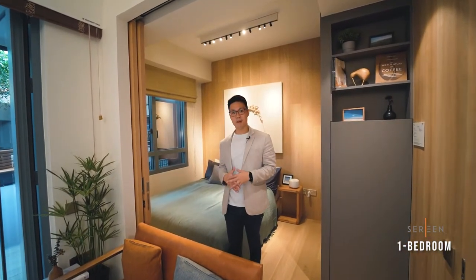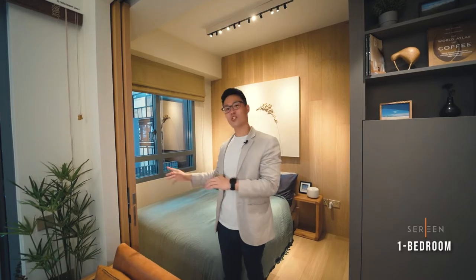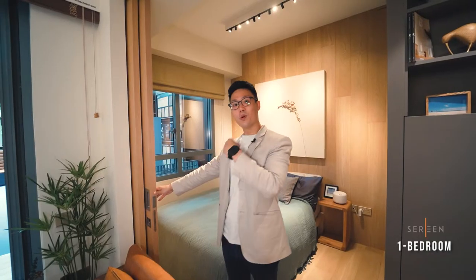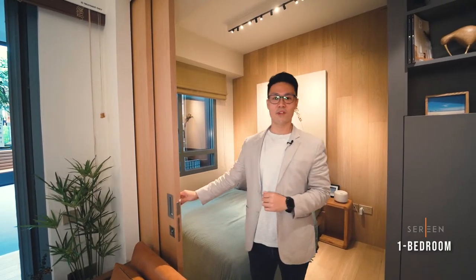Here in the master bedroom, usually what you see in front of me is a wall. But what we have done special for this unit is add a sliding door — you can either leave it open to open up the space from your bedroom to the living room, or close it for added privacy.